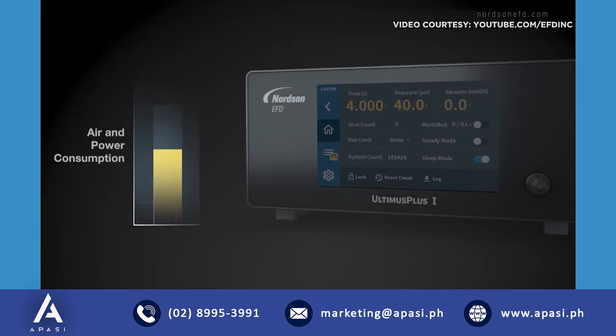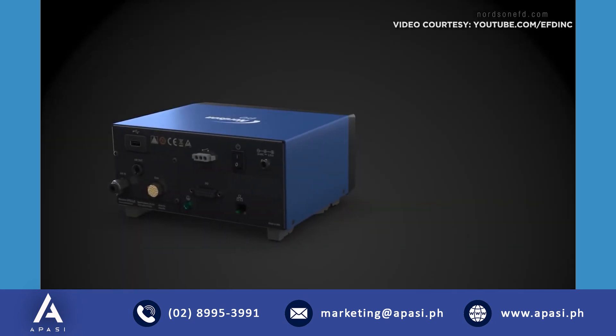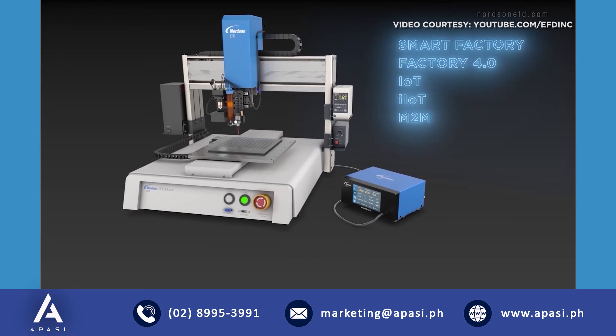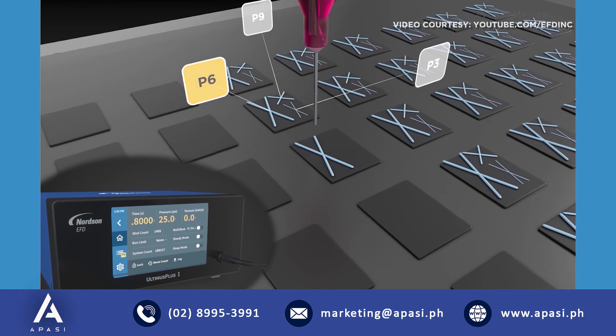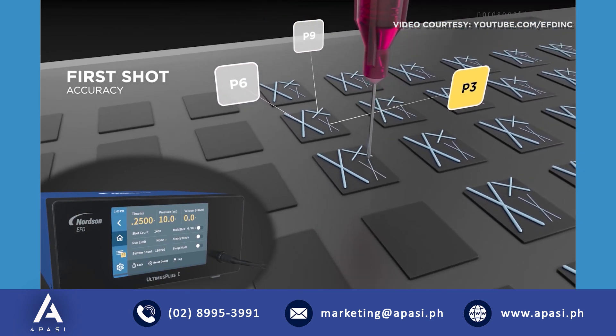Ultimus Plus also includes a unique sleep mode to reduce factory air usage and save on operating costs. This game changer is Ethernet ready, whether you're controlling it from your PLC or from custom automation. As programs change, the advanced air design stabilizes pressure and ensures first shot accuracy.